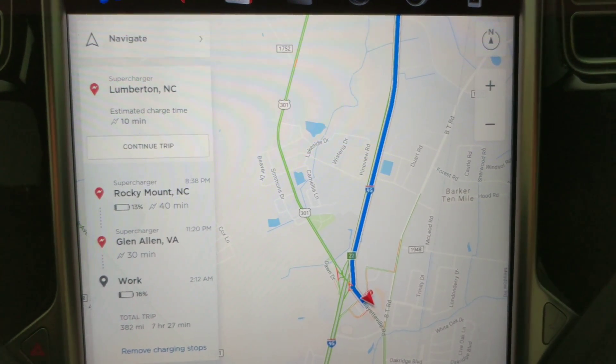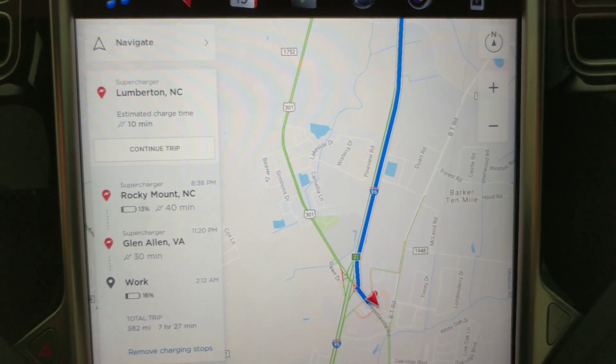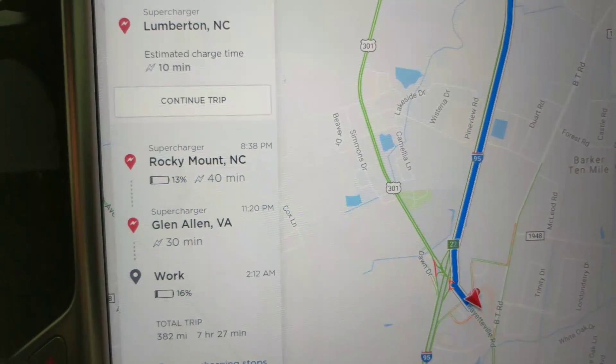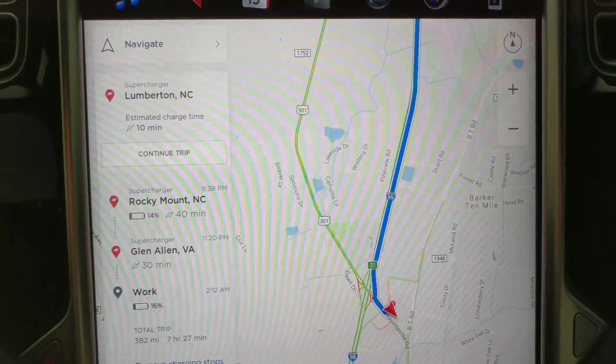Hey everybody, it's raining outside so I want to do a quick video on supercharging for long distance trips. I've taken this trip now to Florida and I'm just about back — I've only got a couple stops left, as you can see. I want to give you some hints and pointers if you haven't taken a long distance trip.